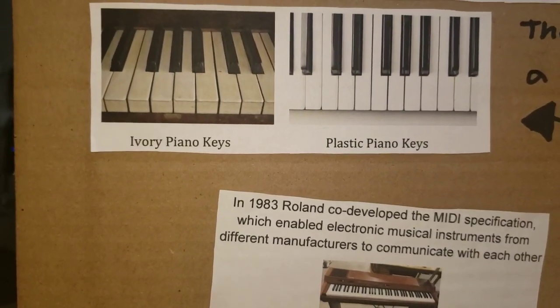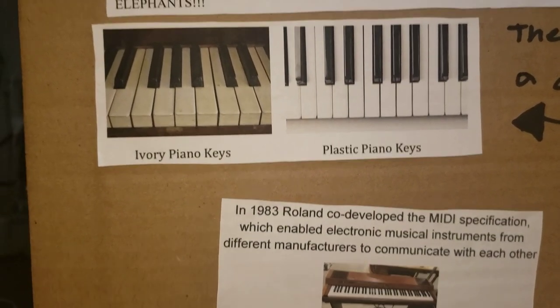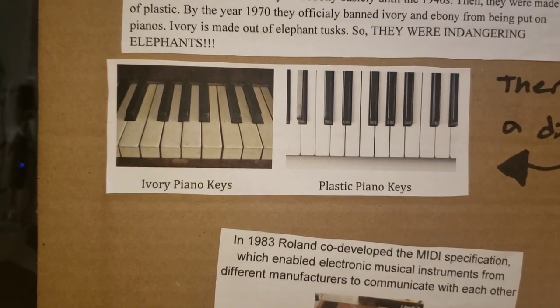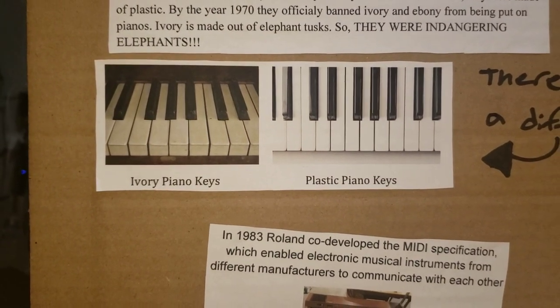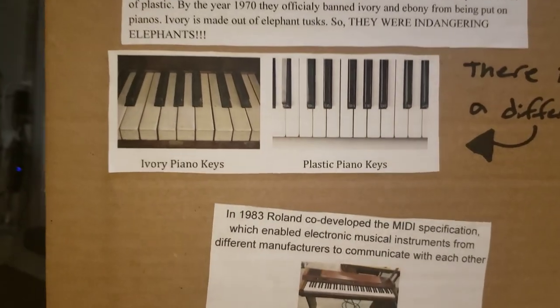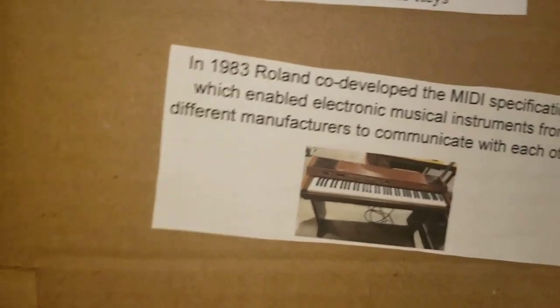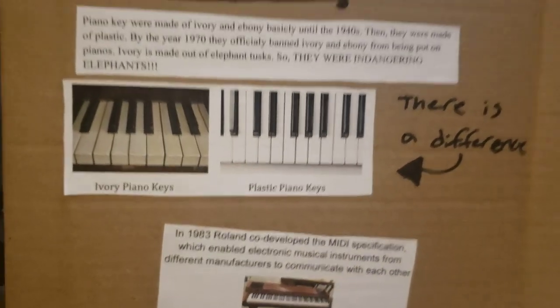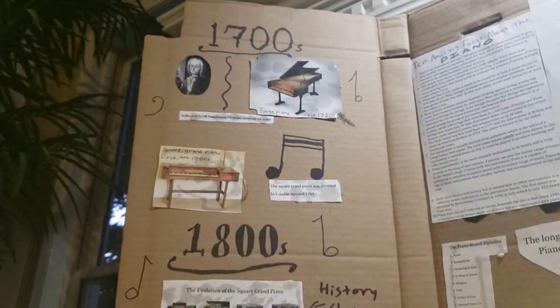In the year 1983, Roland developed a MIDI specification, which enabled electronic musical instruments from different manufacturers to communicate with each other. Here is a picture of one of the earliest keyboards. So, there is a brief history of the piano, and now I'll move on to the facts.